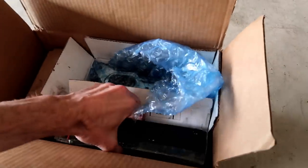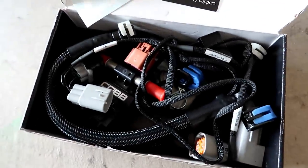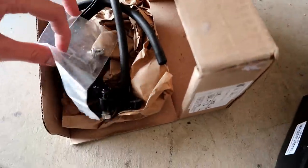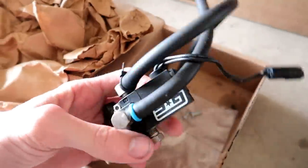I've also got a flex fuel kit so I can run E85, and I've got the GrimSpeed electronic boost controller.